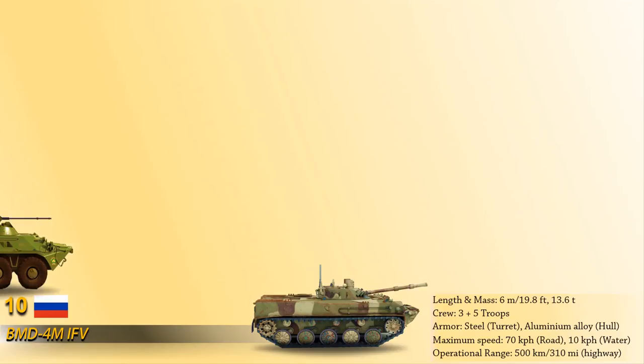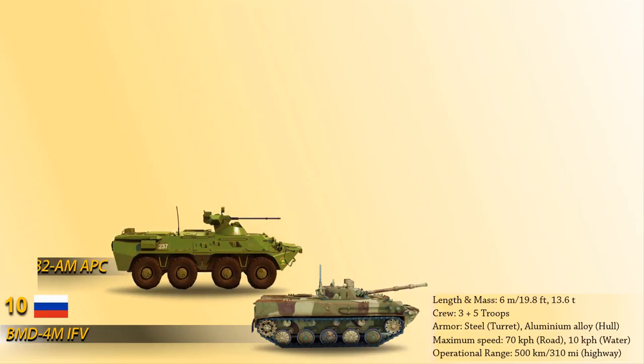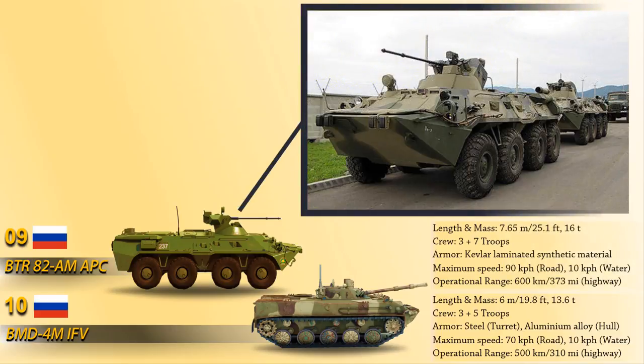At number 9 we have the BTR-82AM, which is an 8x8 wheeled armored personnel carrier manufactured by the Military Industrial Company of Russia. The armored hull of this vehicle is made up of Kevlar-laminated synthetic material to provide ballistic protection.